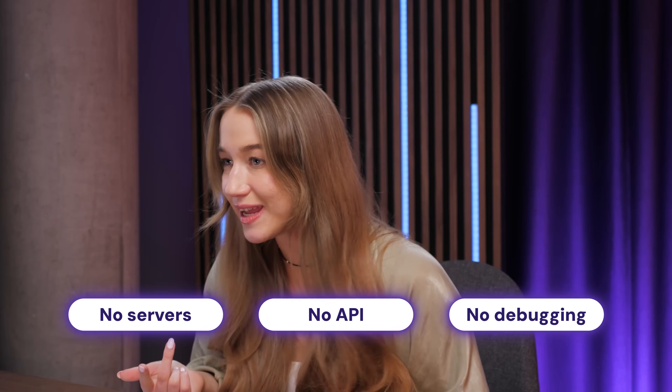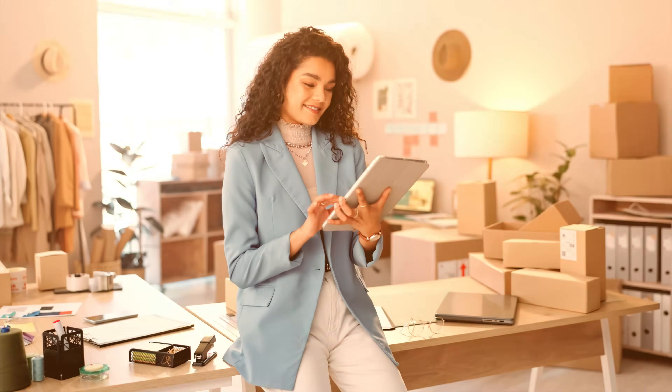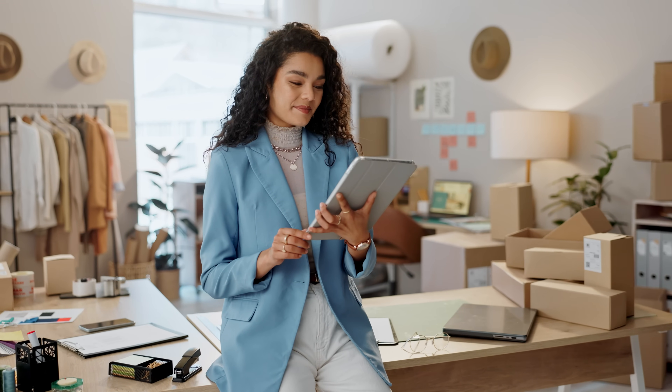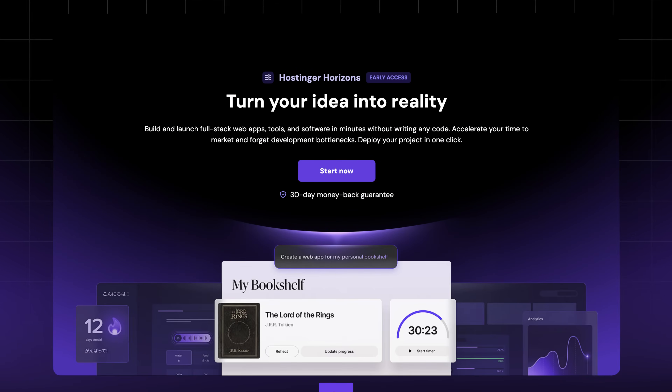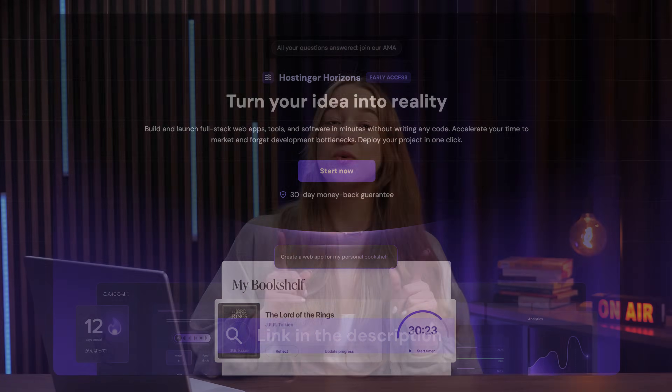That's a hassle-free experience that is yet to be matched. With Horizons, what used to take weeks or even months now happens in literally minutes. No servers, no APIs, no debugging nightmares, because our AI handles it all — so you can focus just on your vision. For entrepreneurs, this means launching an MVP faster than ever to test the waters. And for hobbyists or small businesses, it's a chance to create something useful without breaking the bank. If you're thinking about giving Horizons a try, make sure to join the early access by grabbing your Horizons plan on our landing page via the link in the description. Use the coupon code HZN10 to get an extra 10% off. And if it's not what you expected, we've got a 30-day money-back guarantee policy.